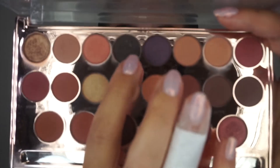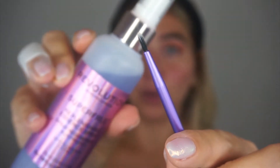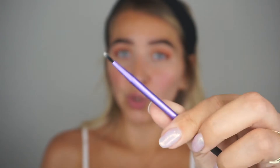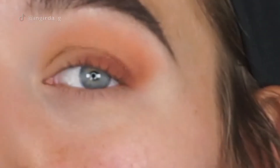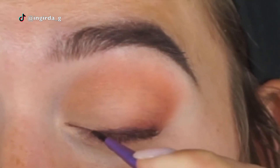Now for the foxy eyeliner part. I'm using the darkest brown shade from the palette — it's almost black but not quite. You can use black if you prefer, but I feel dark brown looks nicer and is easier to work with. I'm using an eyeliner brush by Real Techniques, spraying it with the Essence setting spray by Revolution to wet it so the product adheres better, then picking up the dark shadow to apply close to the lash line just like an eyeliner.